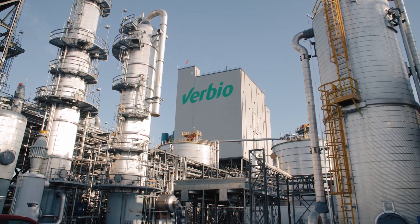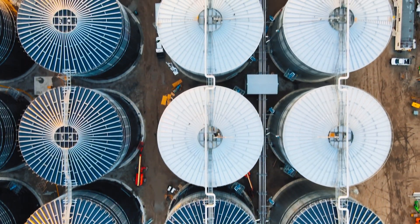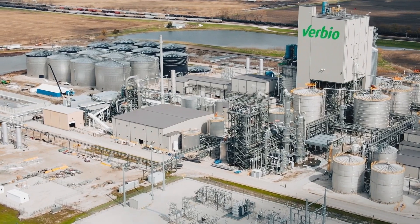Verbio is a German-based company. We've been in business since 2001 and in 2010 really got into anaerobic digestion.